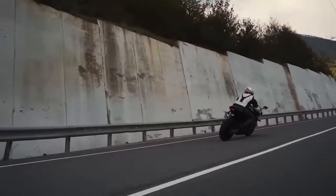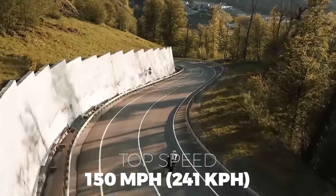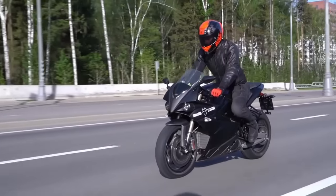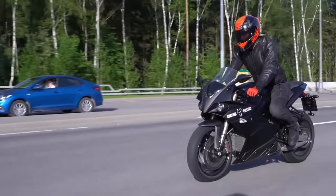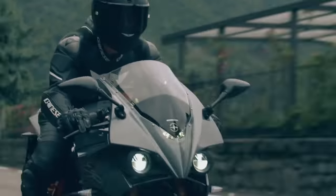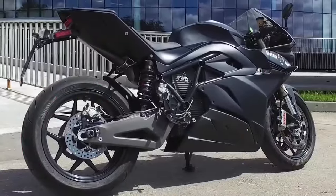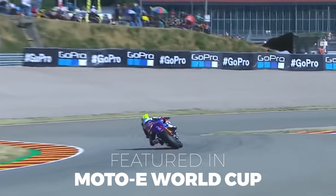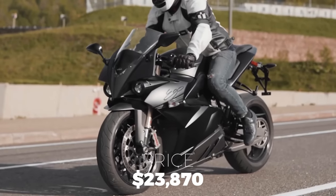The Energica Ego delivers a maximum speed of 150 miles per hour or 241 kilometers per hour. Although a little hefty, it accelerates from 0-60 in 2.9 seconds with ease. And because of the Ego's features and top speed, the Moto E World Cup made this highway-capable electric motorcycle their basis. The Ego is now available in the US and can be yours for $23,870.